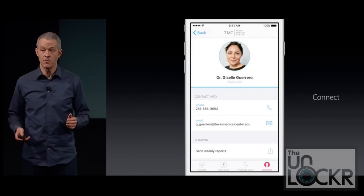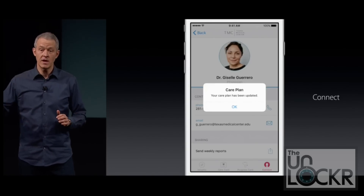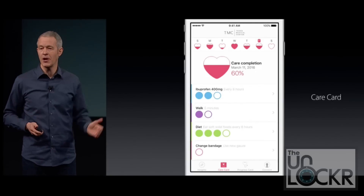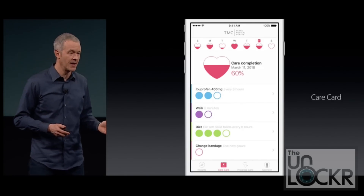The physician can then take the other side of that app and update the things you need to do based on your progress in real time. Now, this is just a framework, not an actual app necessarily, so it is up to other developers, hospitals, and whoever else to come up with their own apps that utilize this framework.